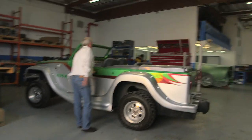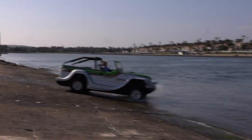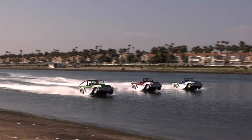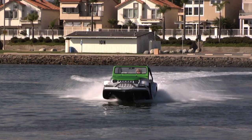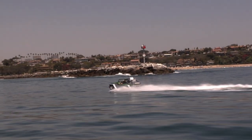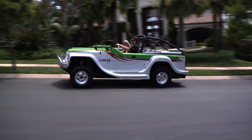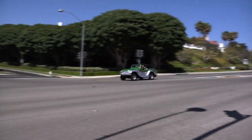I'm Fred Selby. We're at WaterCar in Fountain Valley, California. It's been our mission to create the world's fastest amphibious vehicle. The vehicle is capable of 45 miles per hour on the water and over 100 miles per hour on land.